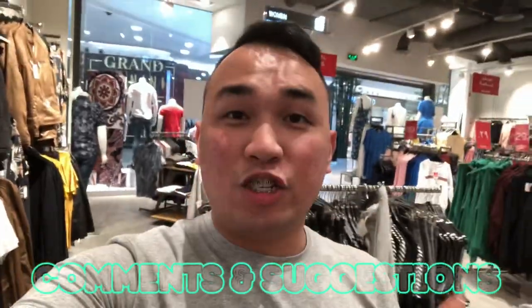And also mga beshi, if you have any comments and suggestions, please message me below on this video.